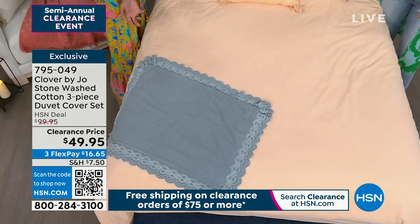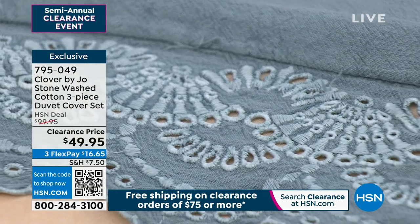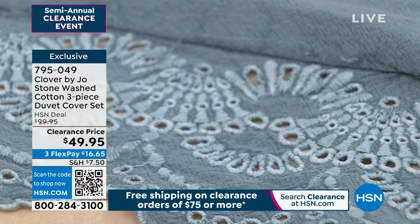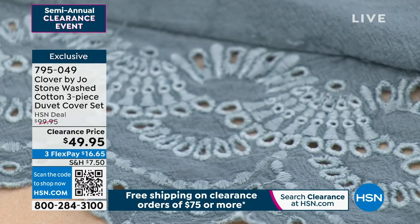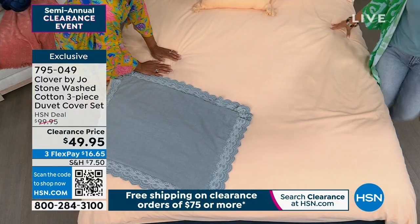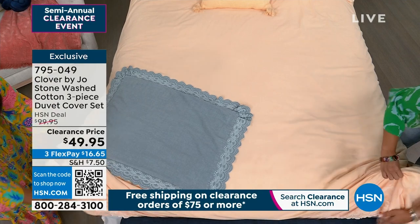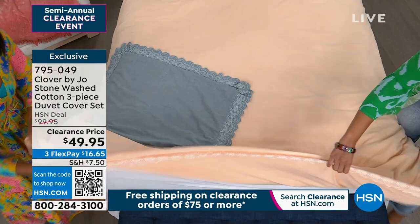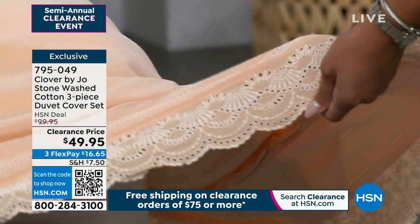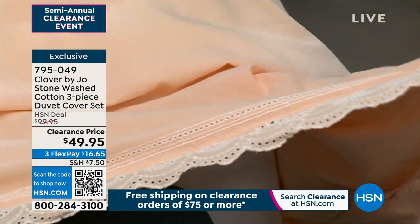This is exactly what you're feeling — it is so soft. I wish this was feel-a-vision, because this is the kind of comforter that will literally wrap you in bed and you will not want to get out. You have to see the scalloping on the edge too — gorgeous lace all around the entire duvet cover. The shams have it as well. $49.95.